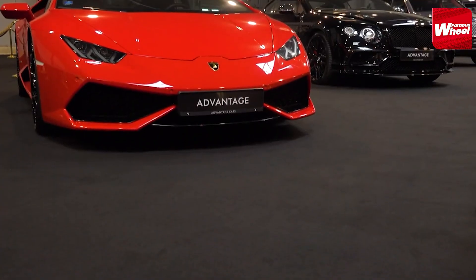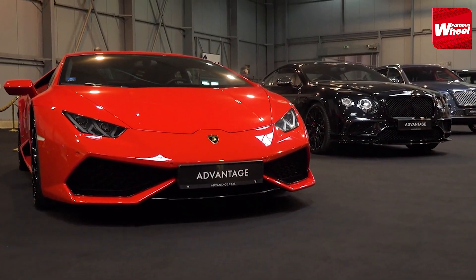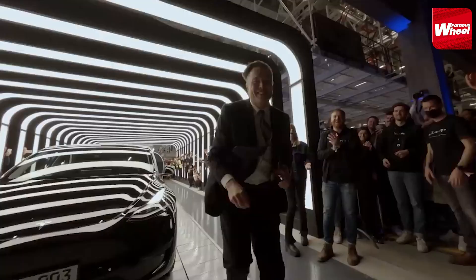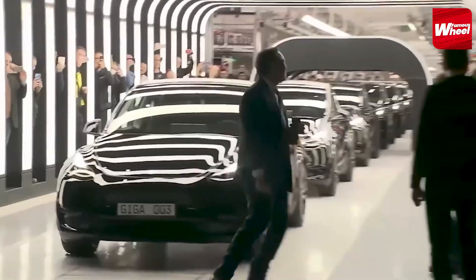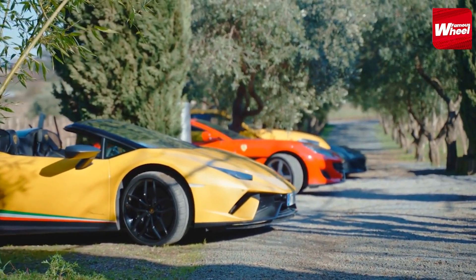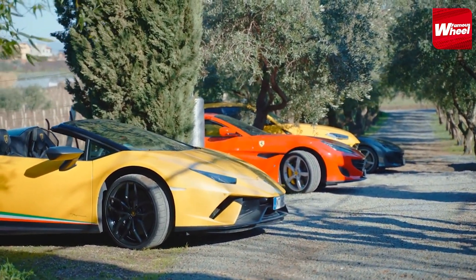Welcome to Famous Wheel. In today's episode, we're delving into the impressive car collection of one of the world's most visionary entrepreneurs, Elon Musk. Known for pushing boundaries and innovating in various industries, Elon Musk's car collection is a reflection of his love for cutting-edge technology and high-performance vehicles. So, let's dive into the top 10 cars in Elon Musk's remarkable collection, complete with their engine capacities.